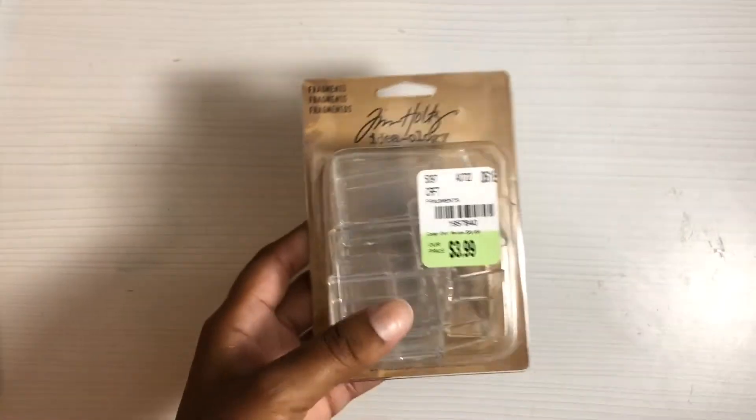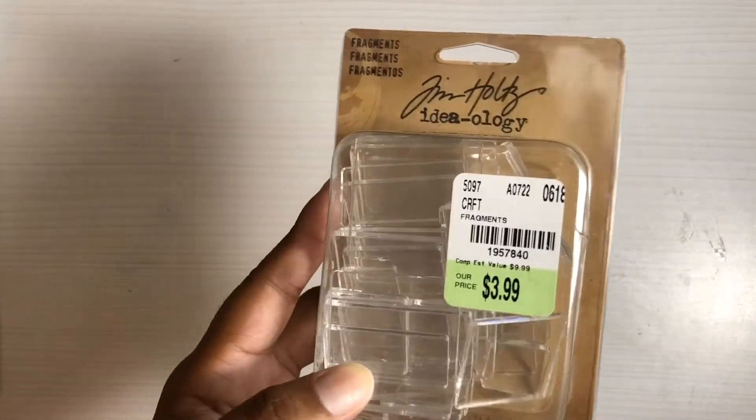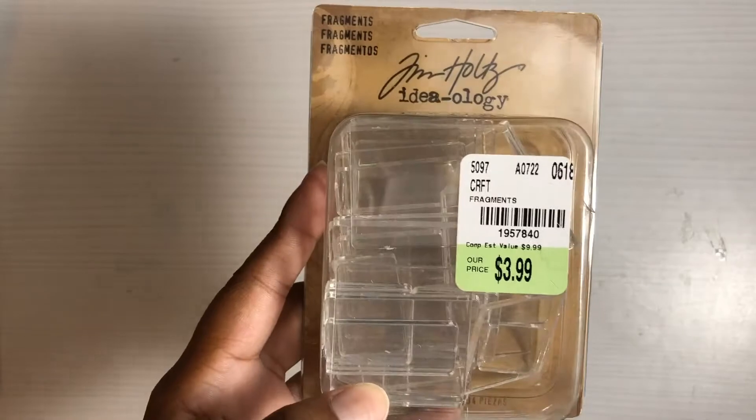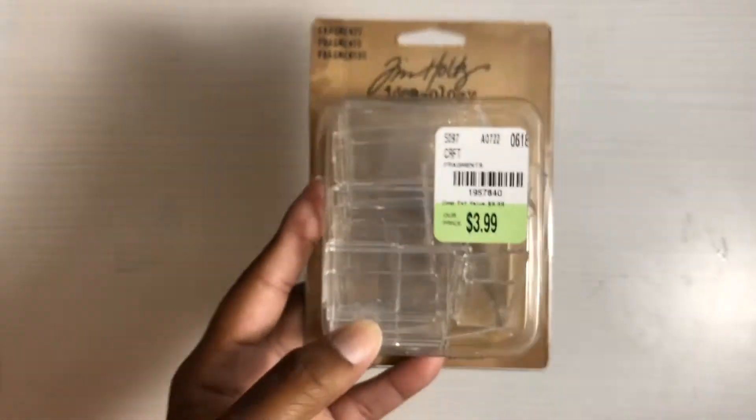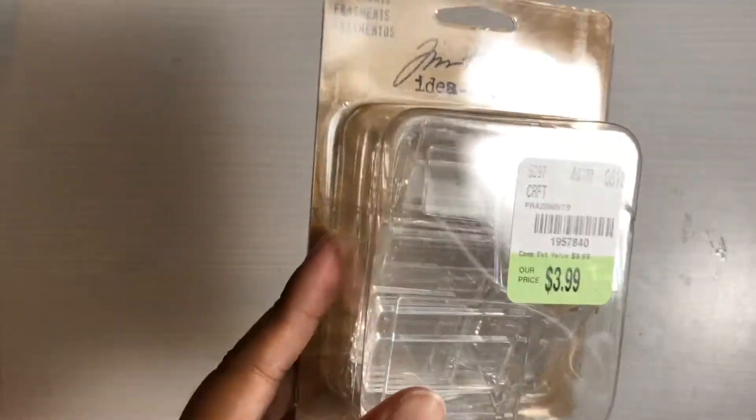I did go grab a few Tim Holtz items — I didn't go too crazy, I put a lot of stuff back. I have been wanting to try tiles, so I figured I'd go ahead and get these while they were there. They were $3.99 — there's a SKU number — and they are different tiles in various sizes, with 34 pieces in the pack.